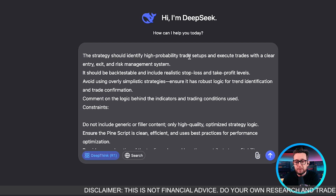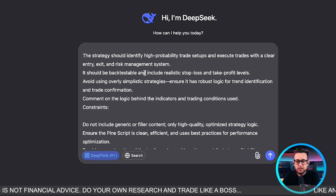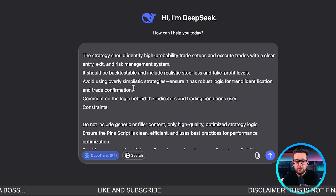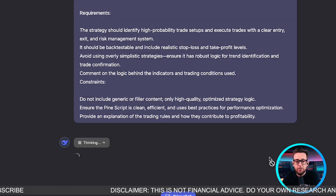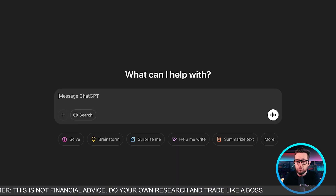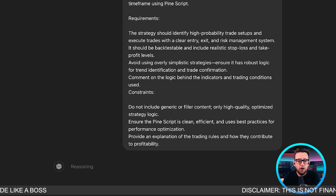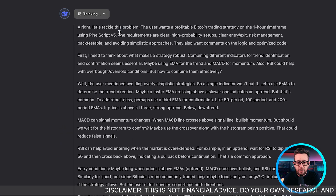The requirements are: the strategy should identify high-probability trade setups, execute trades with clear entries, exits, and risk management, be back-testable with realistic stop loss and take profit levels, and avoid overly simplistic strategies to ensure robust logic for trend identification and trade confirmation. Let's give it a go and see how long it actually takes. One thing about DeepSeek is it is a lot slower at coding than the other two models. We're also putting the same prompt into o3-mini and o3-mini-high on ChatGPT.